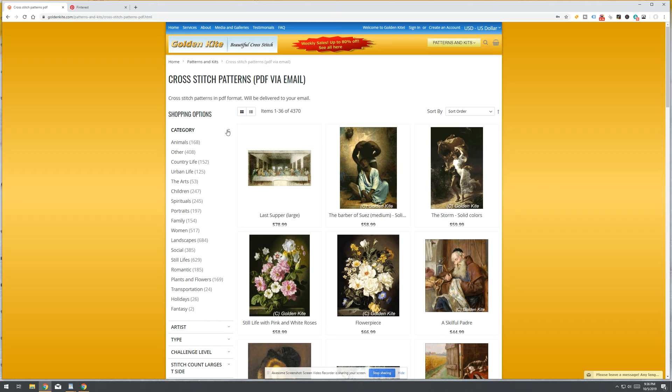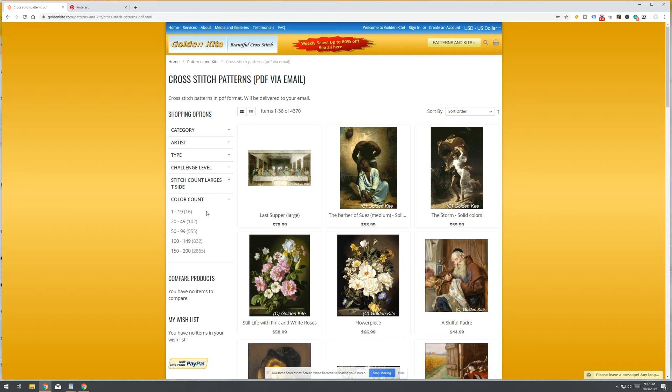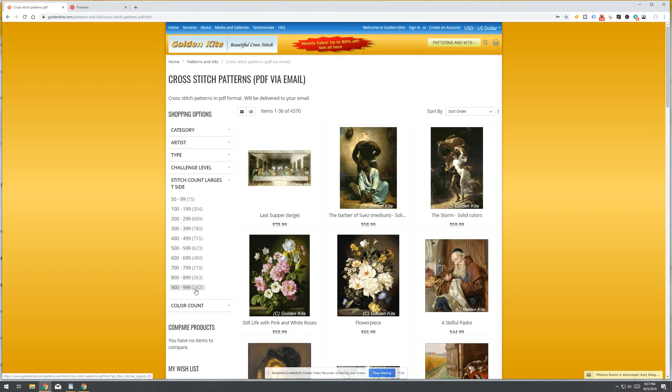You can search by category, by specific artists, and you can filter by blended colors or solid colors only. You can also search by color count — something with a lower color count will go a lot faster than the highest color counts. Stitch counts go all the way up to 1,000 on any one particular side, so these patterns are massive.